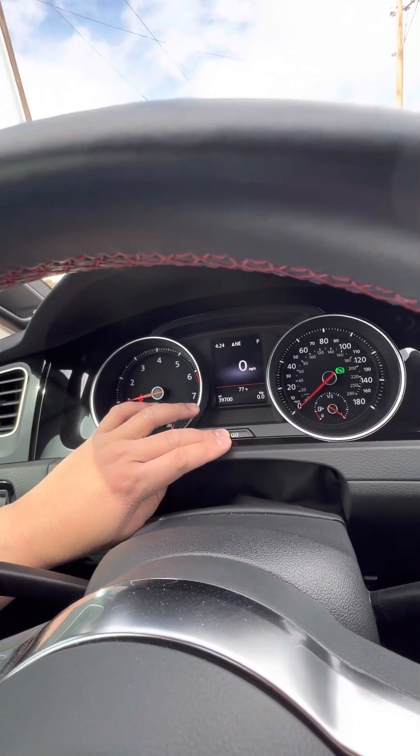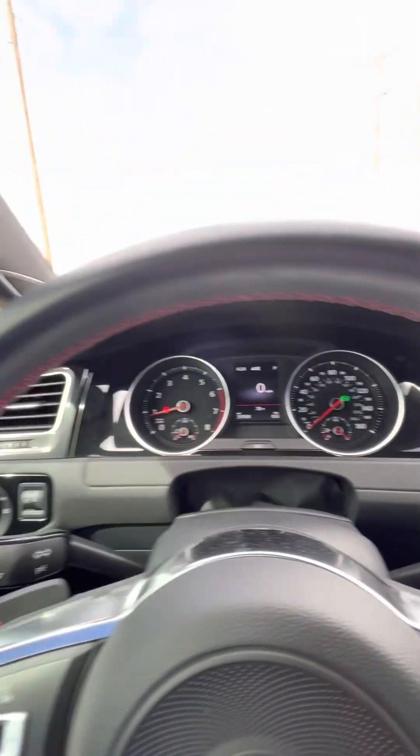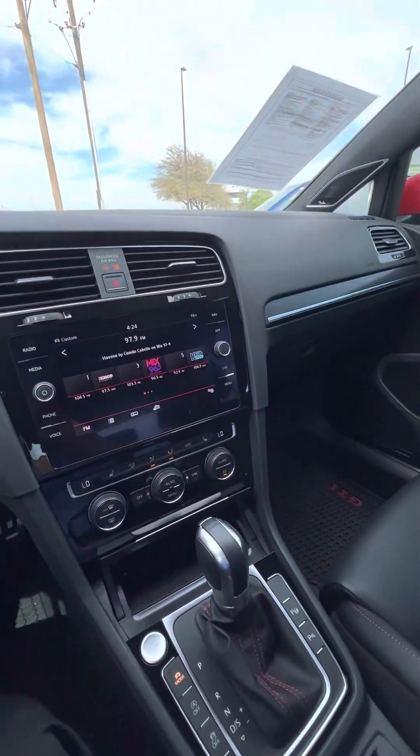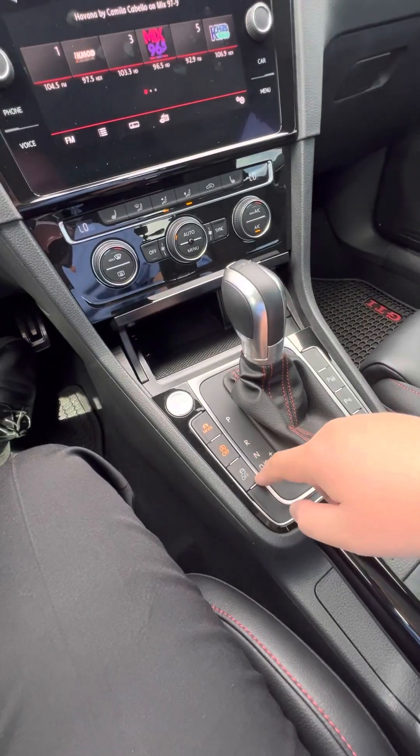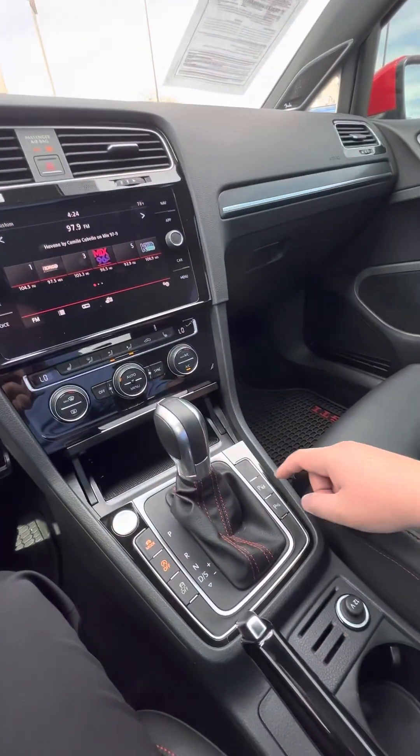Let's see where we're at on this odometer. It's got auto hold for the brake right there — cool feature. Turn off auto start, auto stop. Drive control — we got your drive modes.